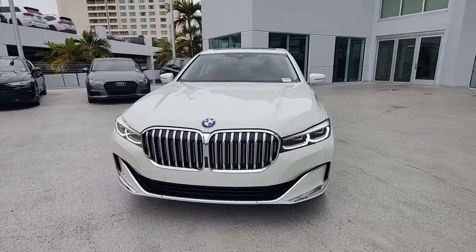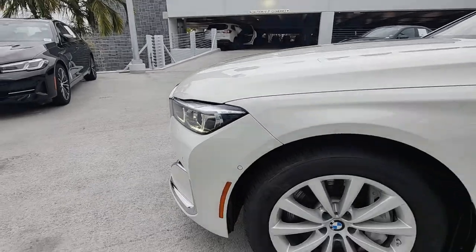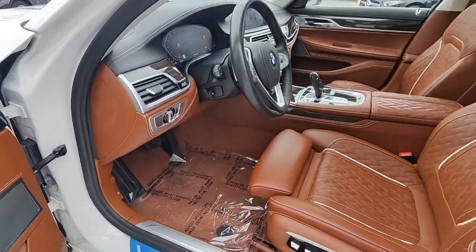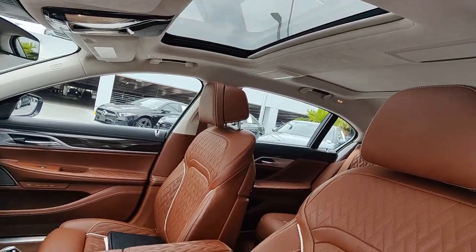These are just some of the great options this vehicle comes with: heated steering wheel, head-up display, Apple CarPlay and/or Android Auto, wireless charging station, navigation system, moonroof, keyless entry, premium sound system, power passenger seat, and woodgrain interior trim.